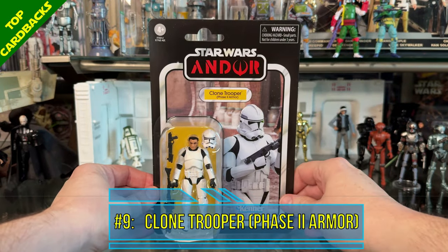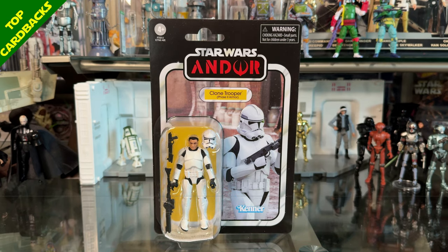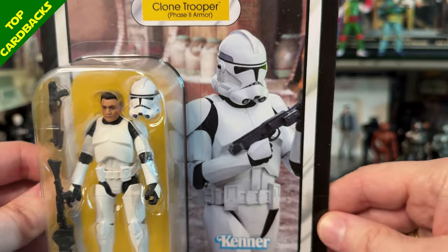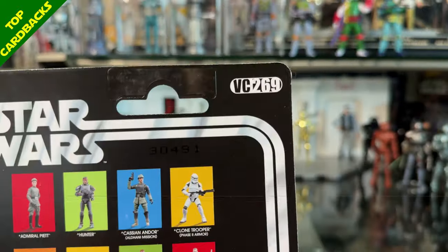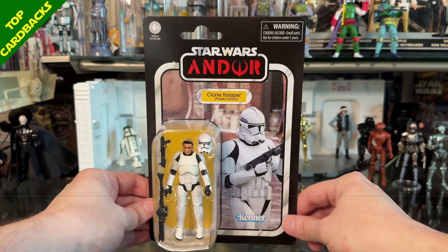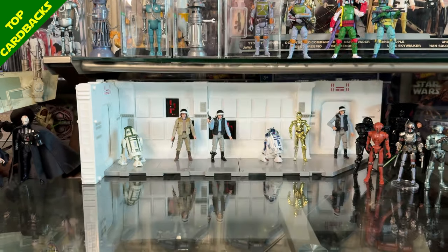Next up at number 9 I have the Clone Trooper Phase 2 Armor. It was a bit of a surprise that they released this Clone Trooper on an Andor card, since it was a very small part of the series — though an important flashback scene. It's VC 269, and what a fantastic image of the trooper marching down the street with very good use of lighting.